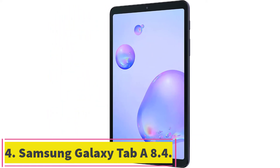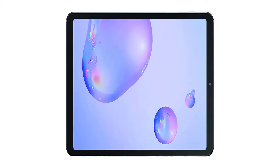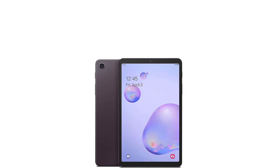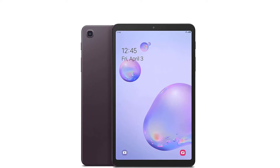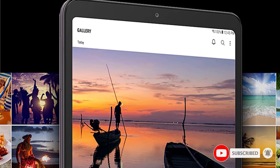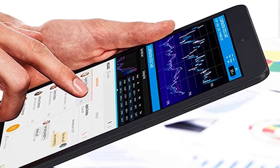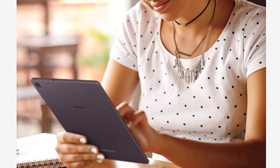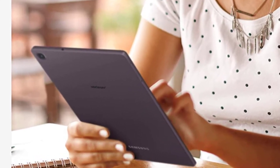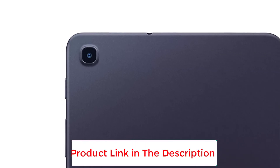Number 4: the Samsung Galaxy Tab A8.4. The main specifications include an 8.4-inch screen with 1920x1200 resolution, an octa-core 1.8GHz Samsung Exynos 7904 processor, 3GB of LPDDR4X RAM, 32GB of storage, and microSD card support up to 512GB. The device has a crystal-clear display great for YouTube and movies, paired with dual speakers for better sound. The battery life is up to 13 hours and charges back quickly via USB-C.